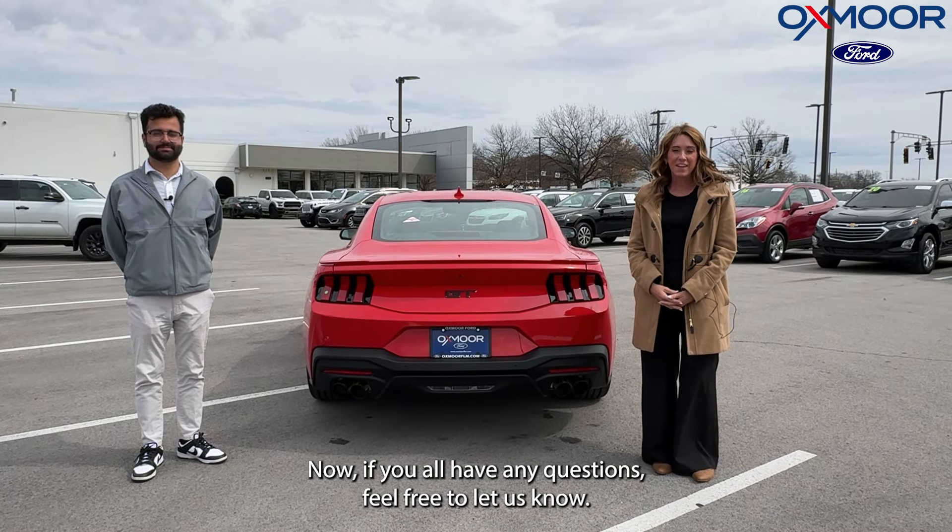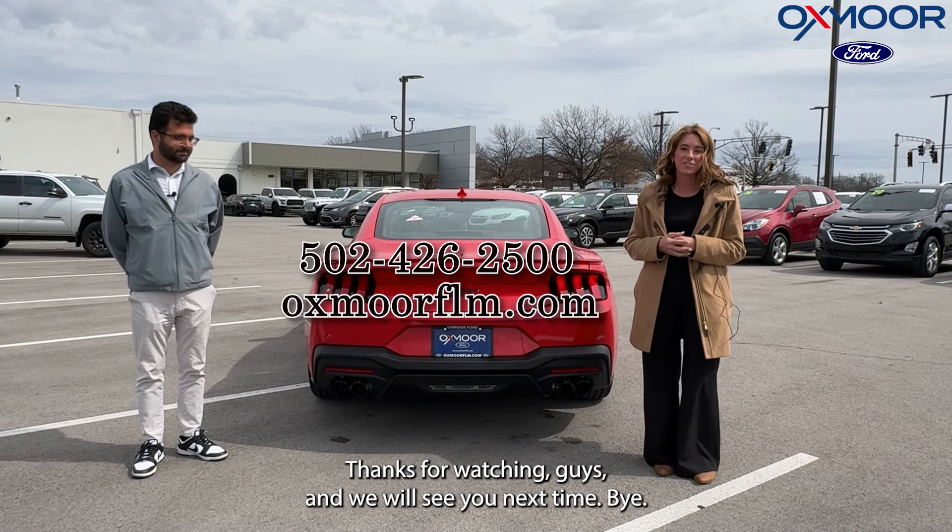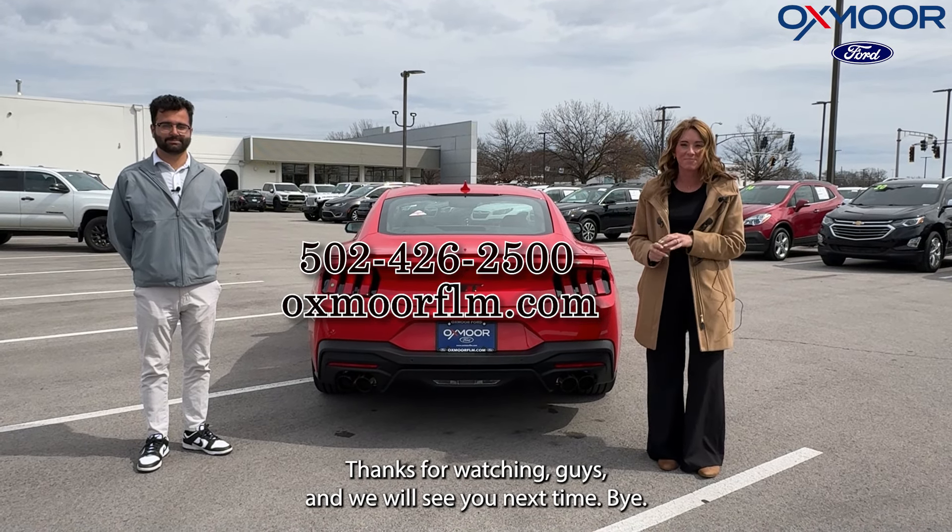If you have any questions, feel free to let us know — all of our contact info is listed right here. Thanks for watching, guys, and we'll see you next time!